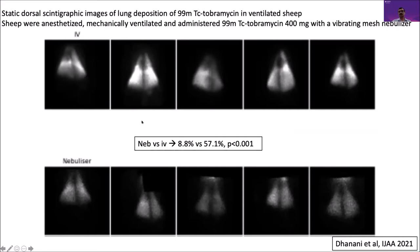Our group studied radio-labeled tobramycin in a ventilated large animal model, comparing intravenous versus nebulized routes for lung drug delivery. We found that compared to nebulized — which achieved 8.8% lung deposition — IV seems to achieve a higher amount of lung deposition. However, the lung is not as simple as that; the interstitial space fluid is the site of infection and drug action. This picture does not show where in the various lung compartments the drug resides — vascular, interstitial, or alveolar.